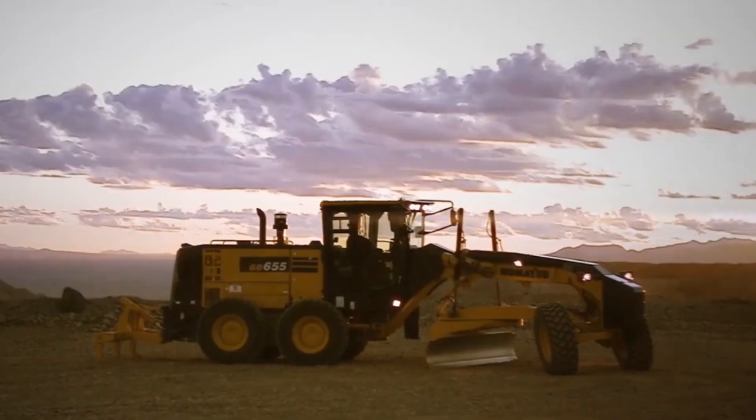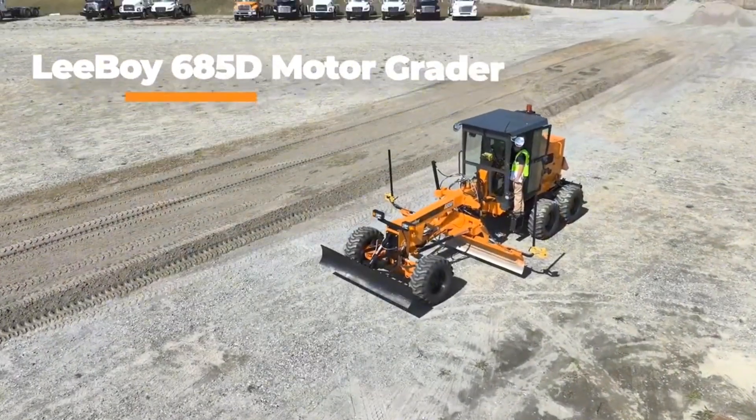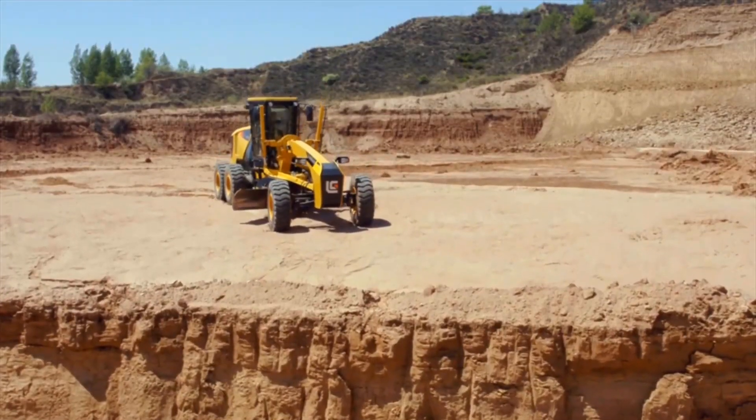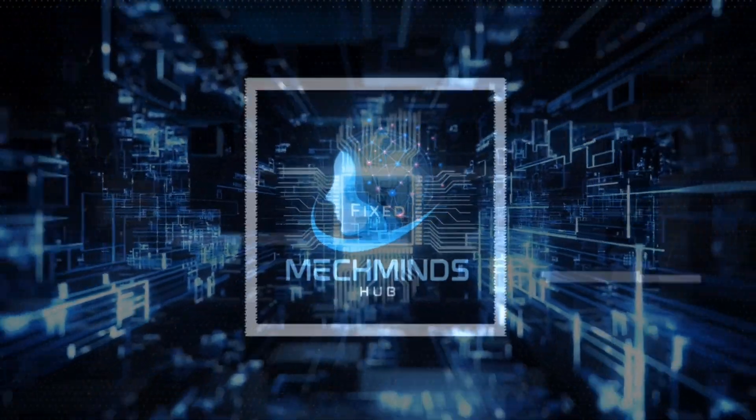Welcome to another episode of Exploring Innovative Construction Equipment, only here at MechMinds Hub, where knowledge and mechanics combine. Are you ready to discover the different types of graders used in construction? Let's get started.